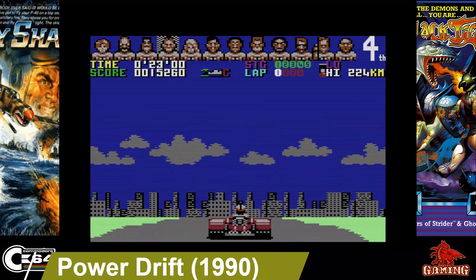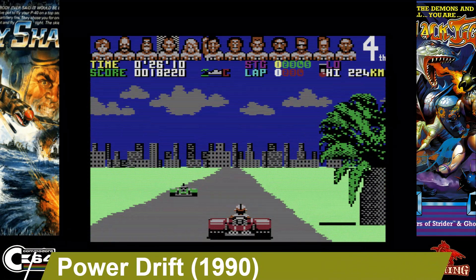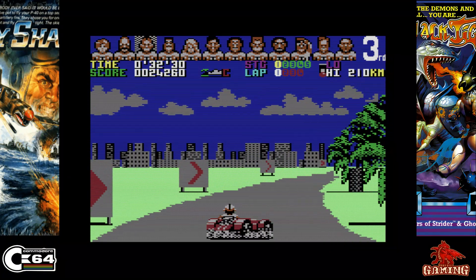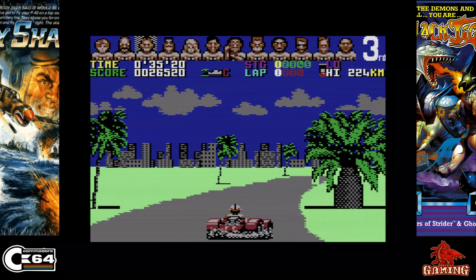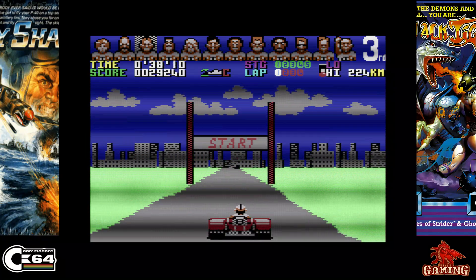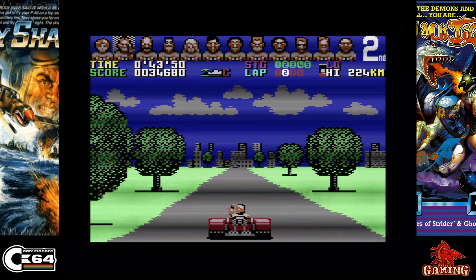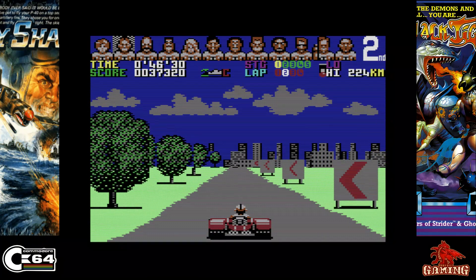Power Drift was released in 1990 and published by Activision. It's a classic Sega arcade game and it's a great port onto the Commodore 64. It's got great music, great graphics, and the course itself — when it elevates and drops down — it's just fantastic.